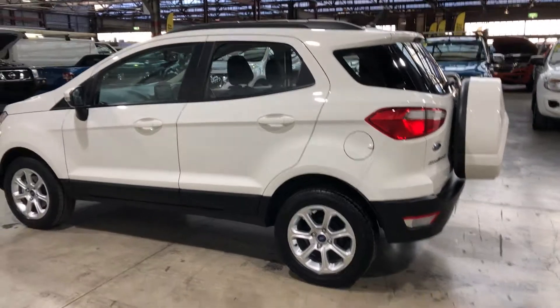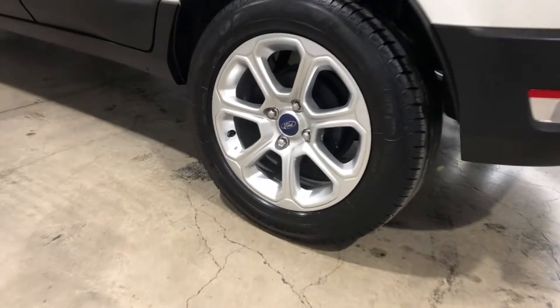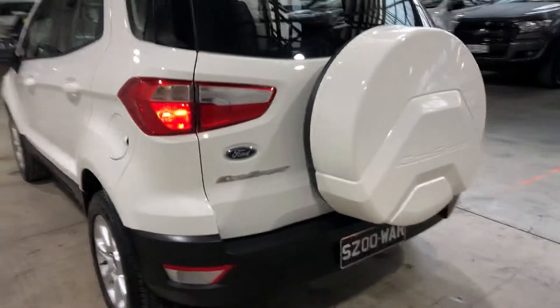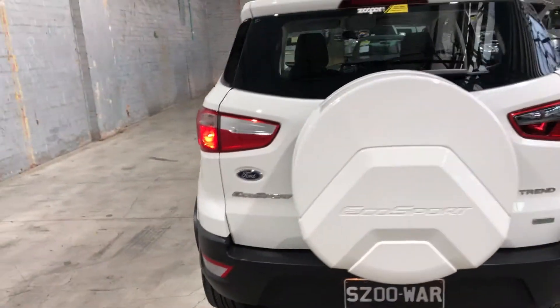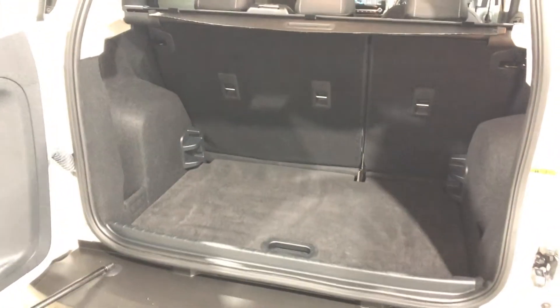This car comes equipped with 16-inch alloy wheels. It does come with a full spare tire in the back. As we come to the boot, there's plenty of space in the back.